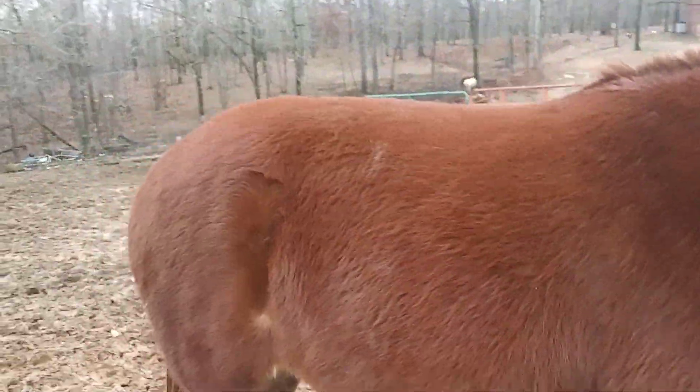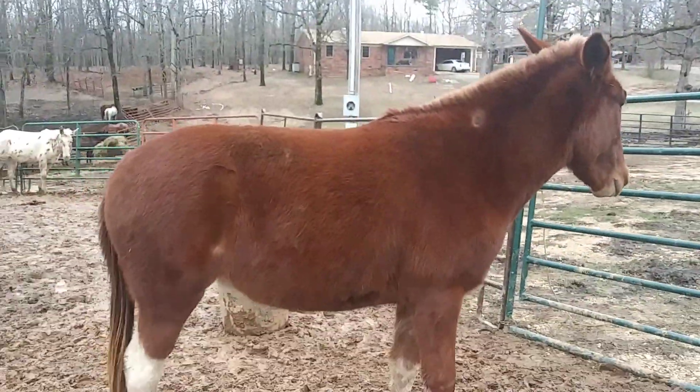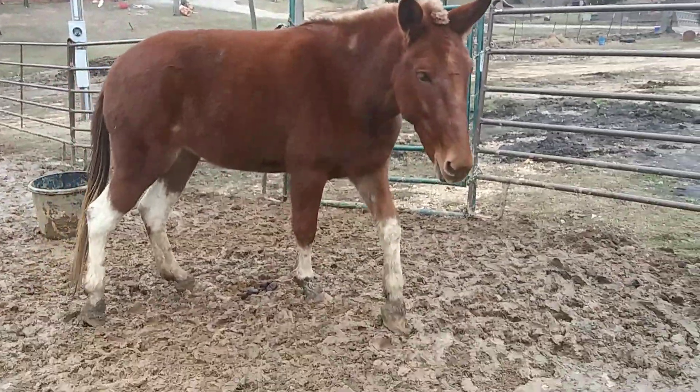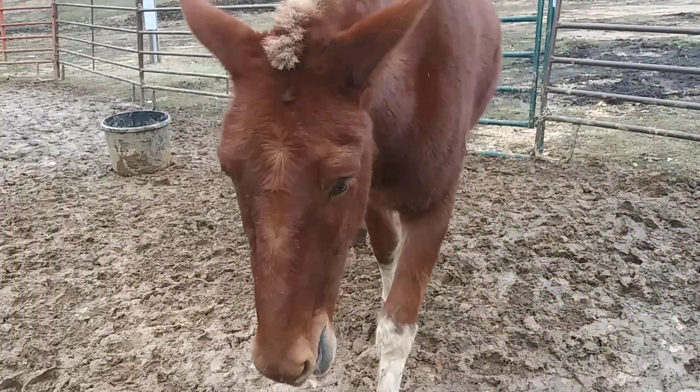She's got four white feet. She's got a good wither on her, stocky made, good hip on her, good shoulder. Her feet are kind of black and white striped, like an Appaloosa, with top markings on there.